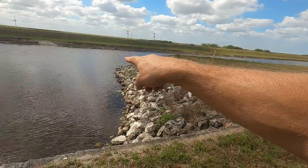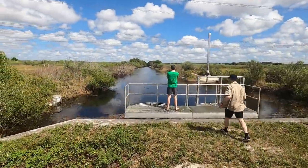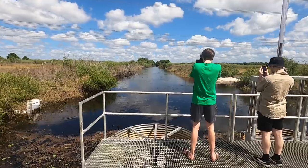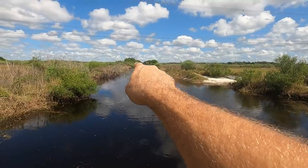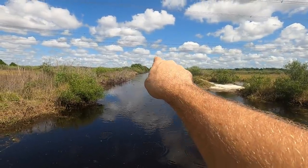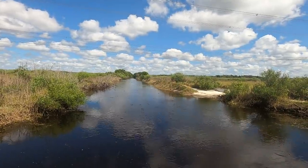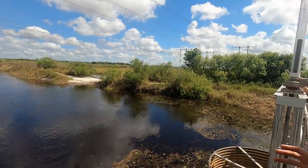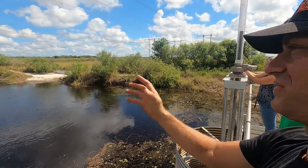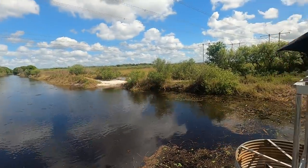I have to show you how many heads are in this canal. Look at all these alligator heads — 1, 2, 3, 4, 5, 6, 7, 8, 9, 10, 11, 12, 13, 14, 15, 16, 17, 18, 19, 20, 21, 22, 23, 24, 25. Holy crud! Because it's the dry season, Tanner, all the gators are collected into the deeper holes and the deeper canals. This is actually the best time of year to see alligators — when it's the dry season because they're concentrated.